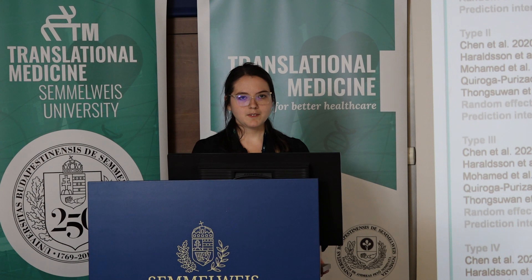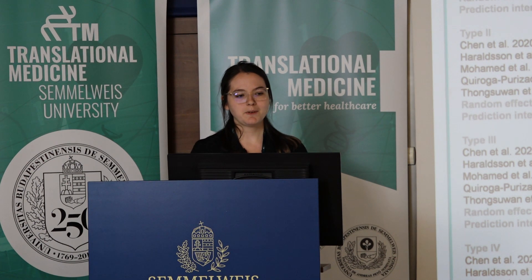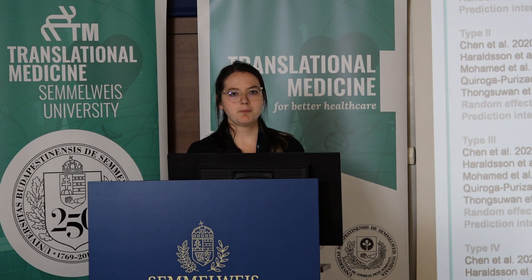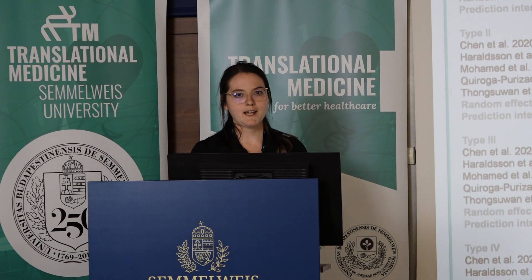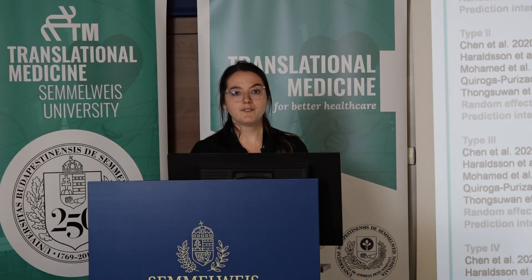Thank you for your question. In the forest plot you can see the pooled event rate of post-ERCP pancreatitis in the different papilla types — type 1 at the top, then type 2, type 3, and type 4 below it. The p-value is for the subgroup differences — there was a significant difference between the subgroups.